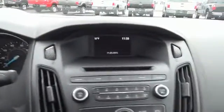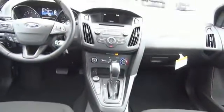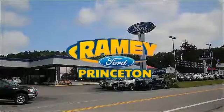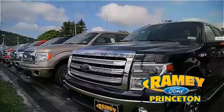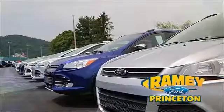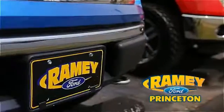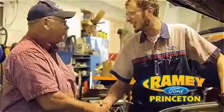Great quality at a great price. Call or click to contact us today. At Ramey Ford in Princeton, we are proud of our commitment to customer satisfaction both before and after the sale. With 100% of our inventory having or being eligible for warranty, our customers never have to worry. With our award-winning service department on the job, you can trust your vehicles in good hands.